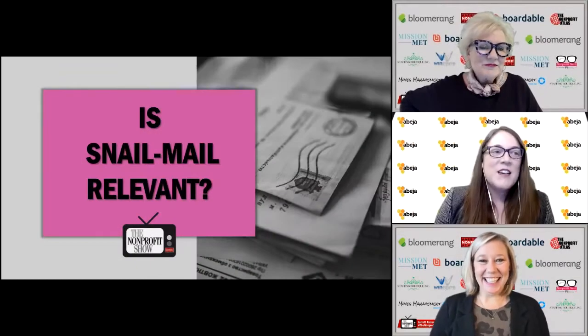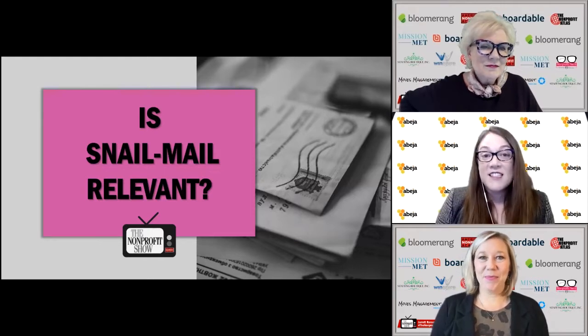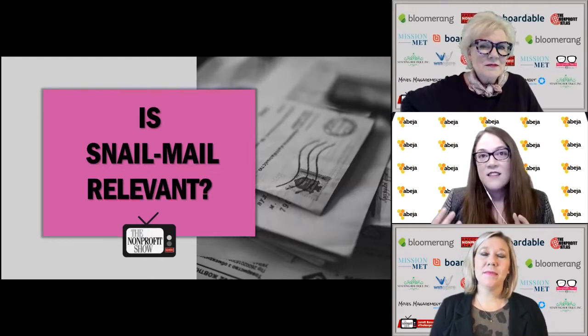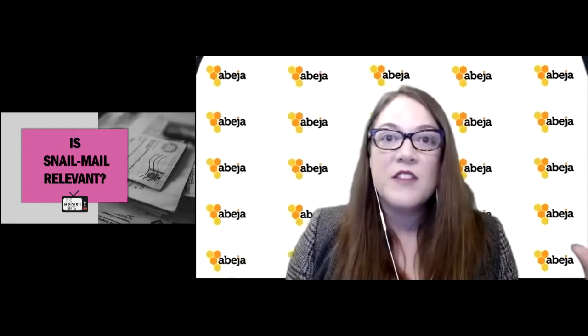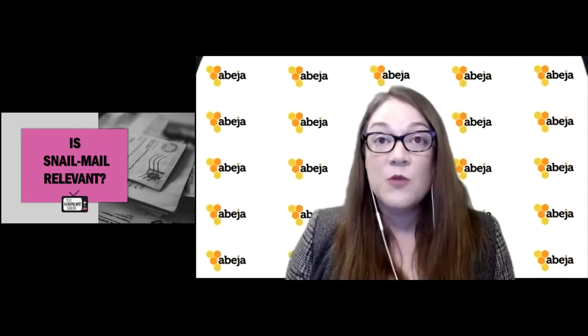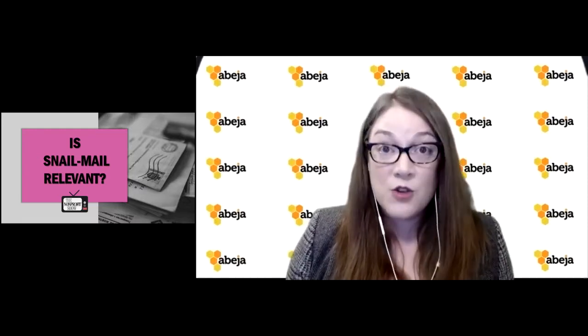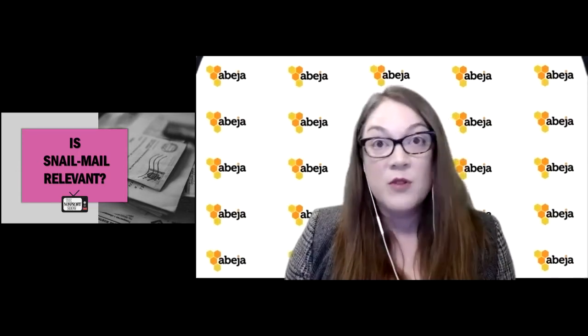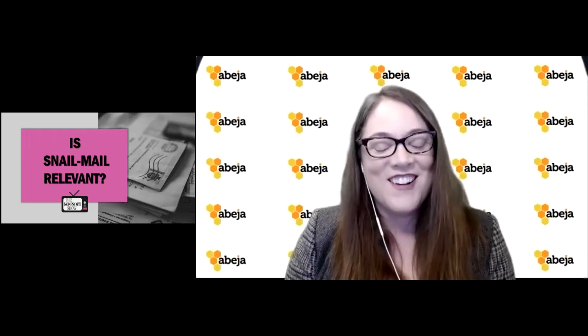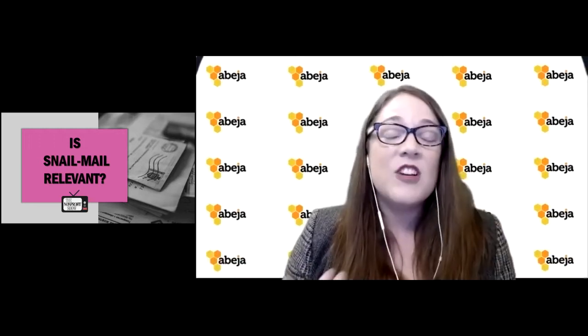Snail mail for nonprofits is still the big gorilla. Digital, online, and social media are the cherries on top of your sundae, but the real ice cream is direct mail. For a house list — donors, people you know at your nonprofit, volunteers, former employees who left on good terms — direct mail is your foundation.